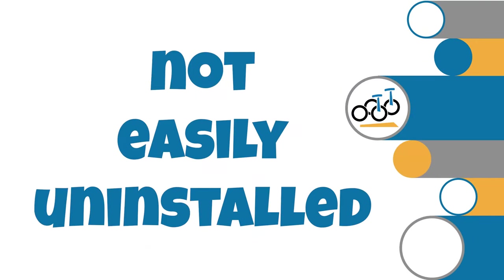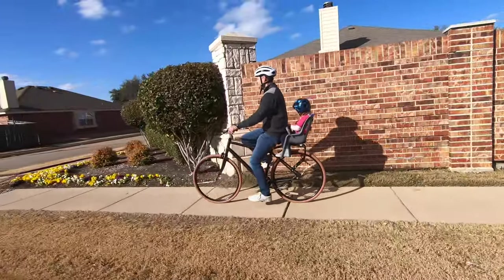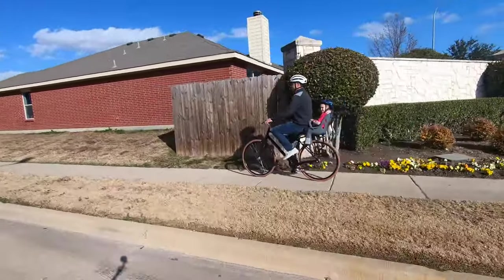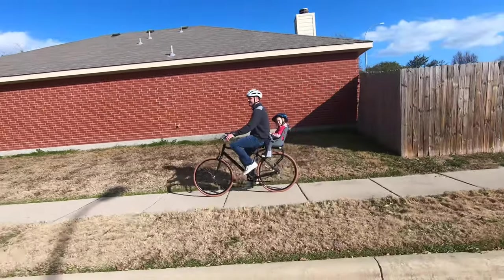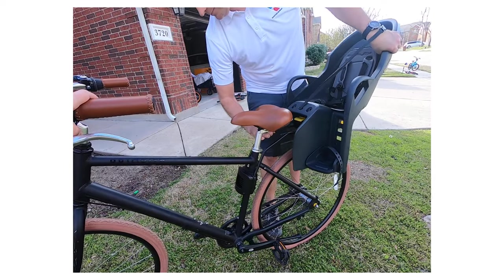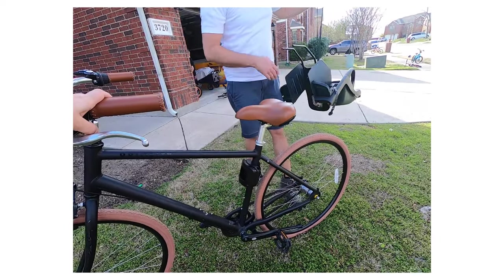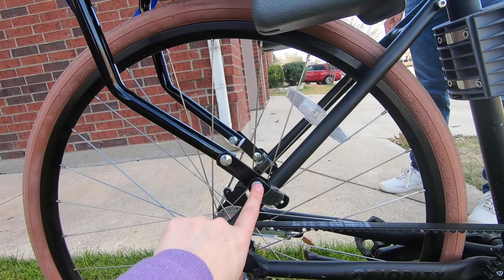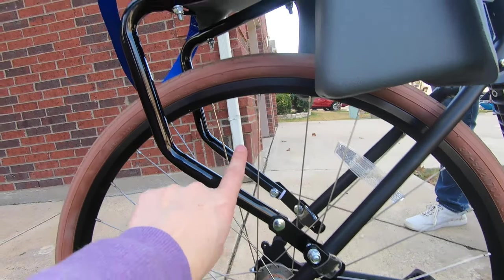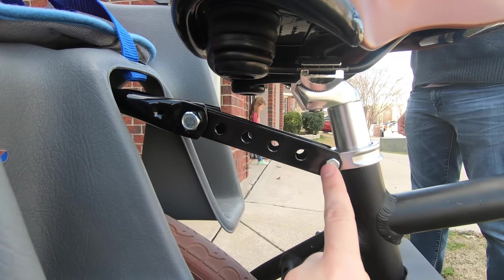Number five, you can't easily remove the seat between rides. For us, the biggest drawback to the Bell Cocoon 300 is that it's not designed to take on and off your bike between rides. Basically, if you get this seat, it will live on your bike until you decide you don't want it there anymore. Almost all child bike carriers have quick-release systems that allow you to mount or unmount the seat in under 30 seconds without the use of tools — not the case with the Bell Cocoon. It attaches via several bolts and is a serious process to attach to your bike. It is not something you want to do more than once unless you really have to.